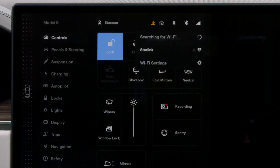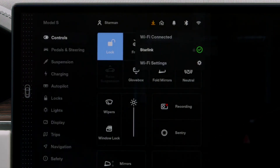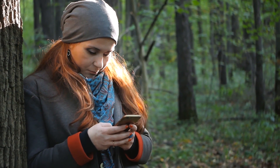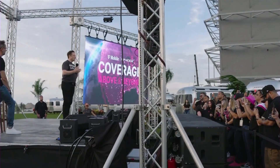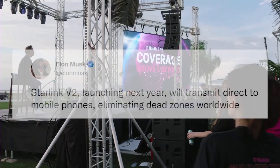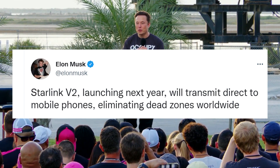Tesla vehicles will be integrated with SpaceX Starlink to eliminate dead zones worldwide in the future. On August 25th at 5pm Pacific Time, Musk and T-Mobile CEO and President Mike Seward announced a major partnership between Starlink and T-Mobile with the goal of eliminating dead zones worldwide. The project, titled Coverage Above and Beyond, will go into beta for SMS, MMS, and select messaging apps late next year. Musk tweeted that Starlink V2, launching next year, will transmit direct to mobile phones, eliminating dead zones worldwide.